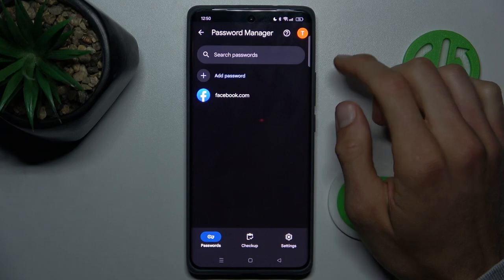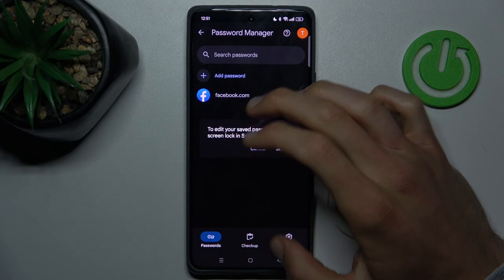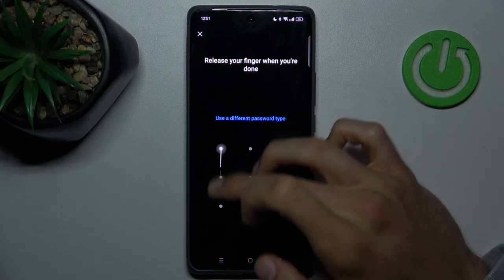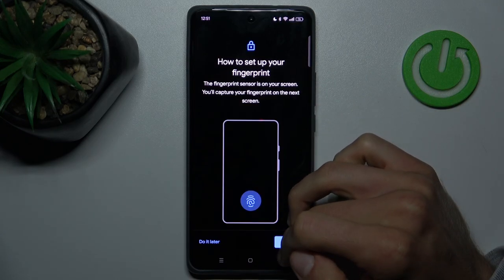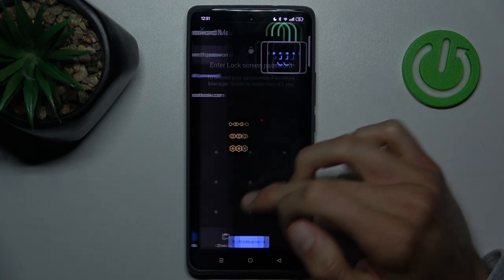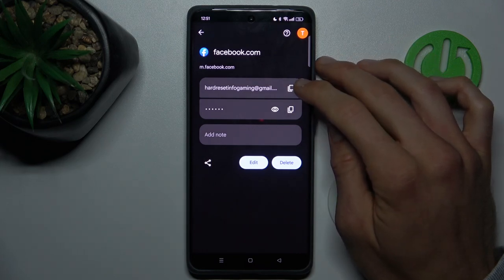In this part we can manage our Google passwords by tapping there, but to manage it we must have a lock screen. If you don't have one, you can add it quickly, and when you have it you can go back and enter your lock screen to get connected to your passwords.